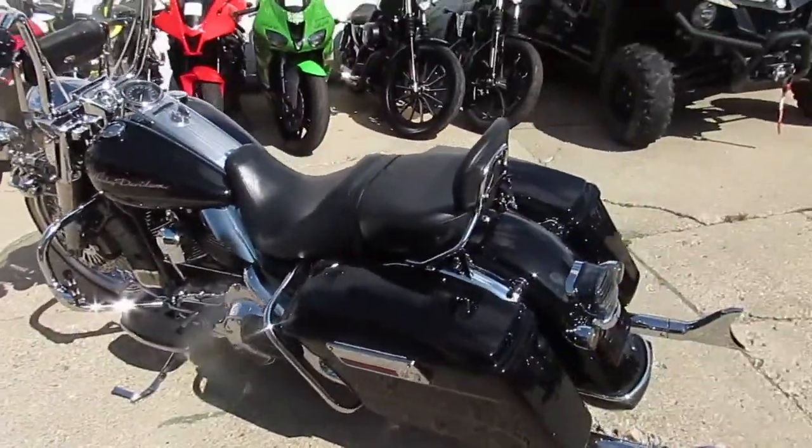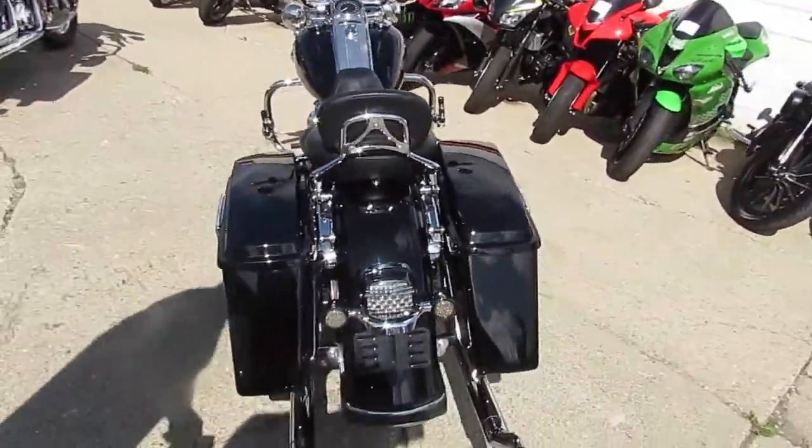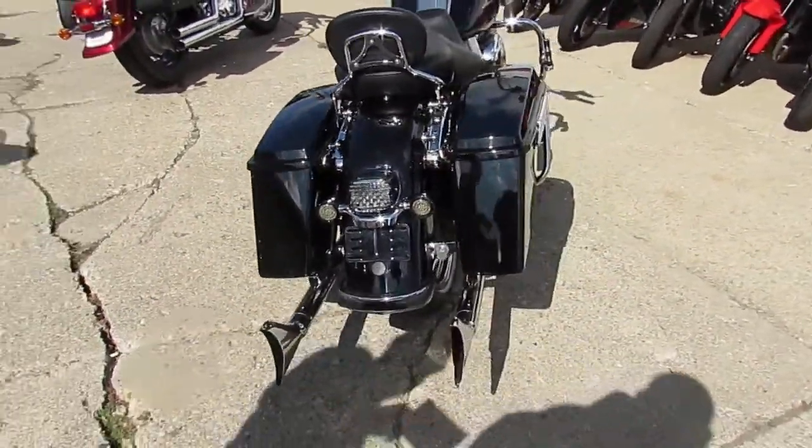Holy smokes, do we have a nice one here at Approval Power Sports. We got over 250 used Harleys, and I can tell you this is one of the nicest we have.